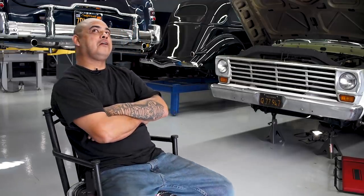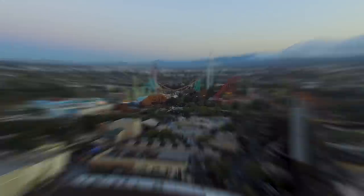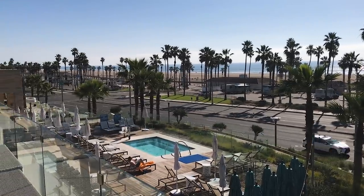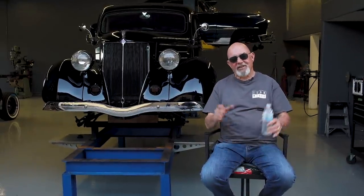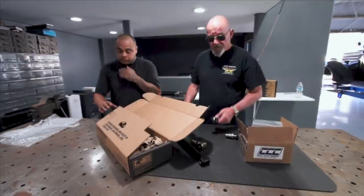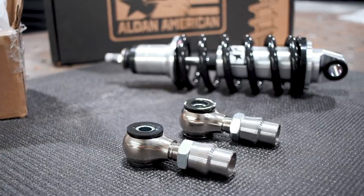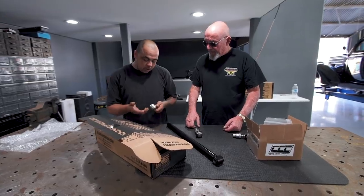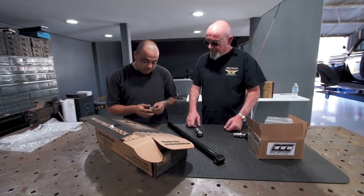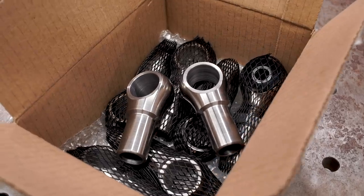They call Stanton the crossroads of Adventureland — there's Disneyland right there, Knott's, the beach, all that. I like the '36. I like the way the headlights are. I like the gangster looking style of the car. So Mario, I'm looking at these — what a difference between the other ones. Big difference. These are standard, nothing wrong with them, they work just good.